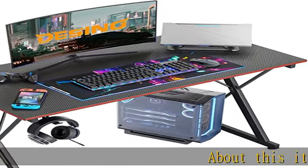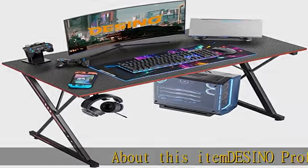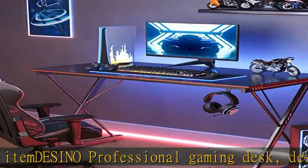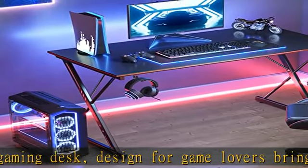About this item: DESINO professional gaming desk, designed for game lovers to bring a better experience for each gamer. The design uses a unique carbon fiber texture and has an ergonomic wrap-around shape. Multifunctional features include an added headphone hook and custom stickers.